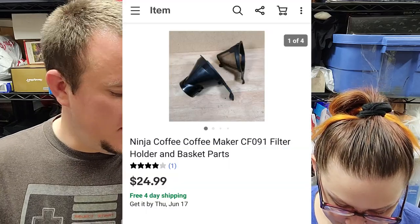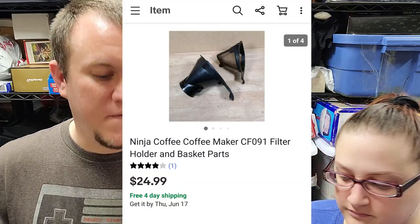Next, a Ninja coffee maker filter holder and basket. It's a little stained from coffee but still sold. I washed it out — it still smells like coffee — but it sold for $25. That's from parting out a Ninja unit.